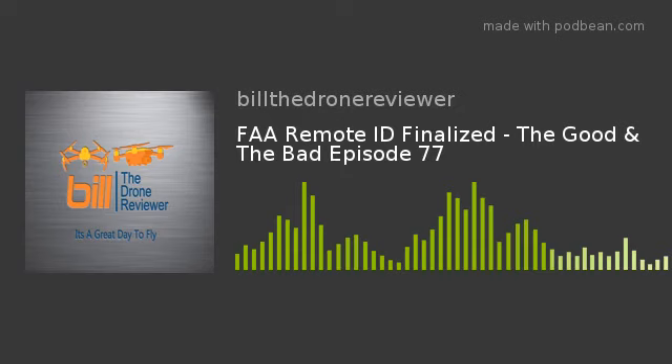Welcome to Build a Drone Reviewer Podcast, Episode 77: FAA Remote ID Finalized — The Good and the Bad.